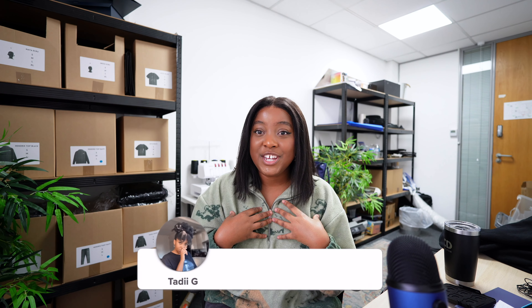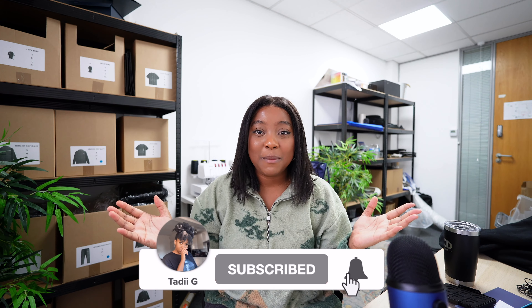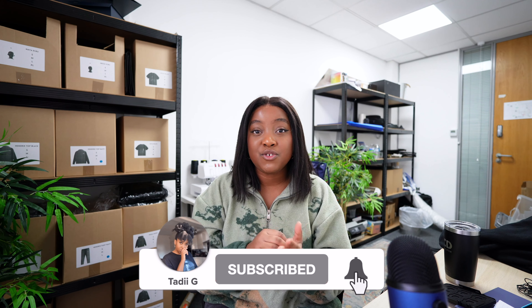I realized I haven't even introduced myself — my name is Teddy G, and on this channel I like to share all things about running my clothing brand, as well as dropping tips, tricks, gems, and all of that good stuff.